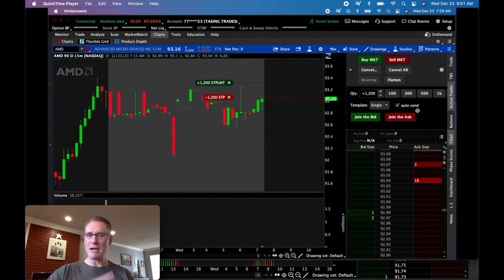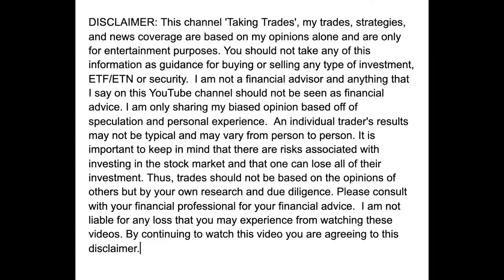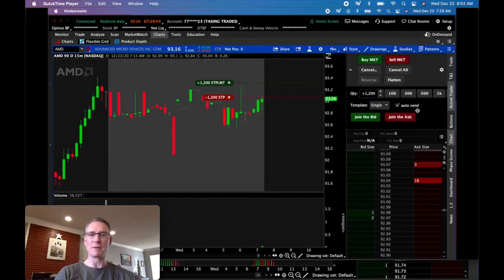Let's dive into this trade. I'm not certified by anyone — I'm just some random dude that likes to trade stocks and showing you what I'm doing. I'm not giving any advice. On this AMD trade today, this is a scalp trade that took just under two minutes.